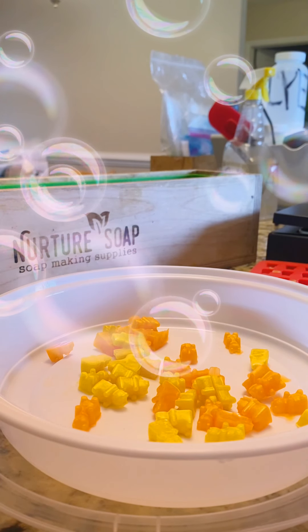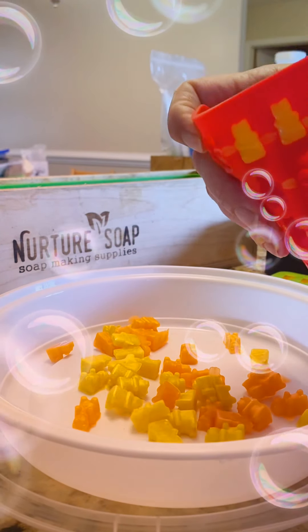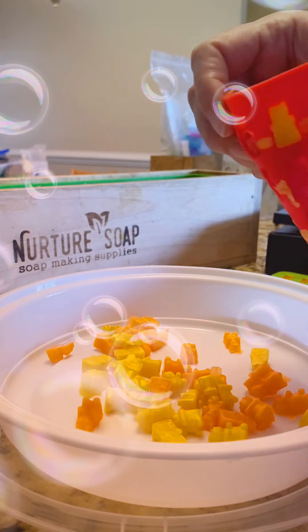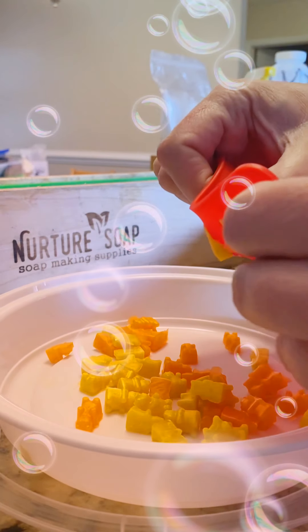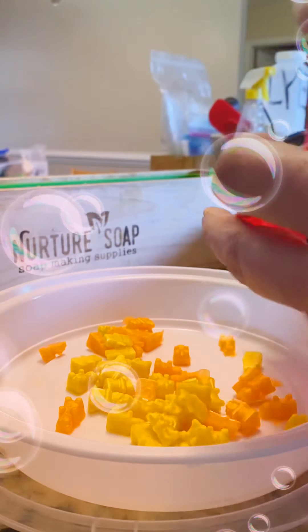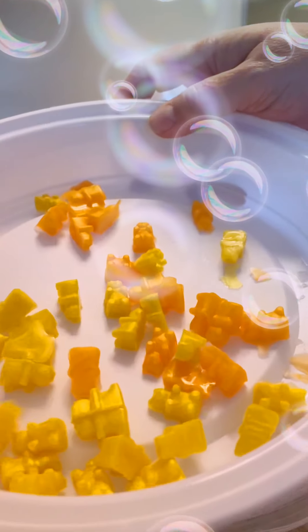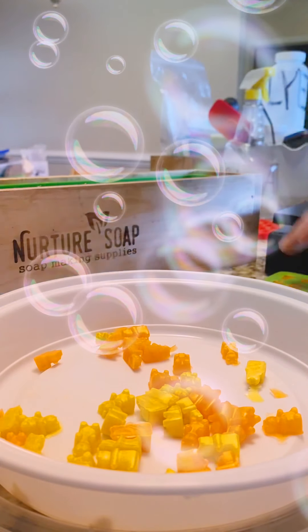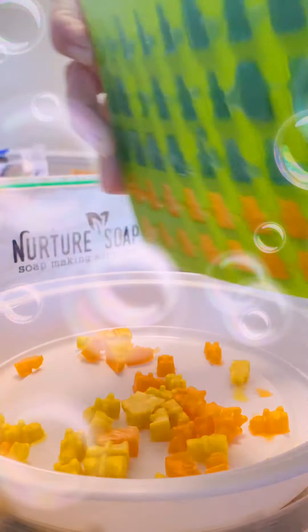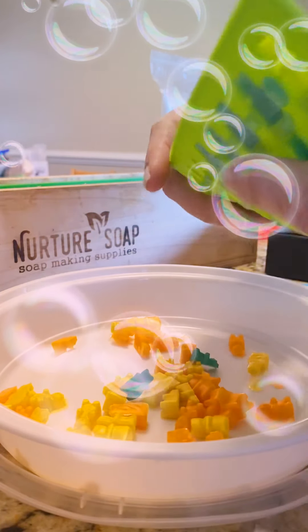Hey everyone! After filming the solid lotion video last night and looking around my space, I thought maybe it would be a good time to clean up. But I also wanted to show you some of the little embeds I'm making for future soaps — one little guy, can't leave them behind! These are all soap and they are gummy bears. They smell delicious and they're all shiny.